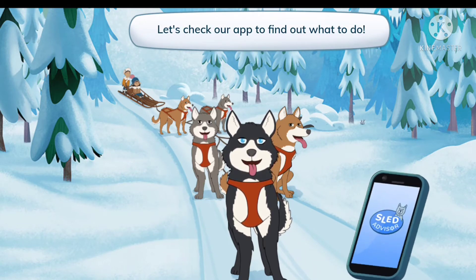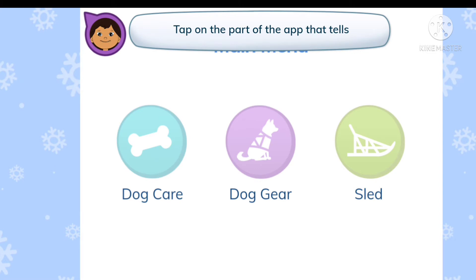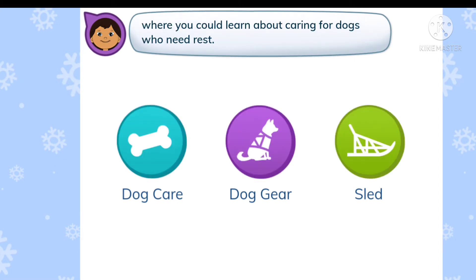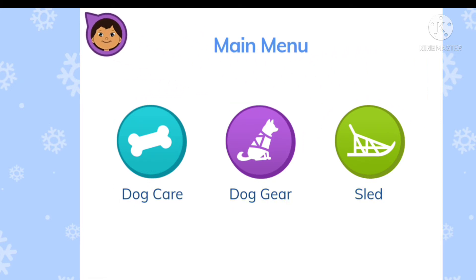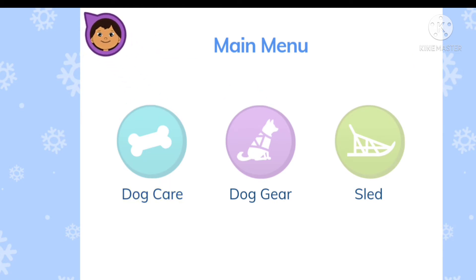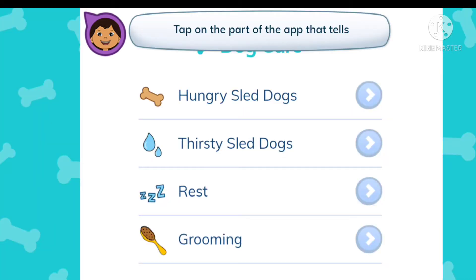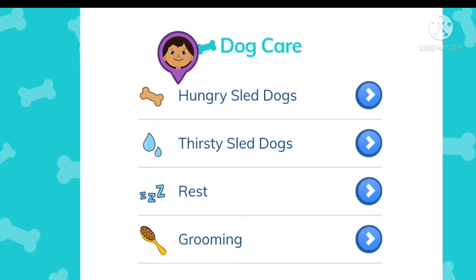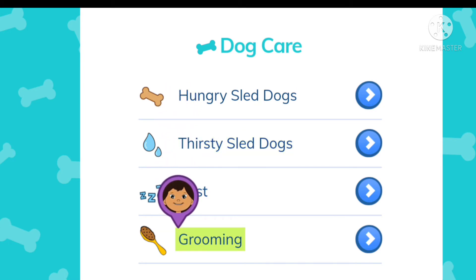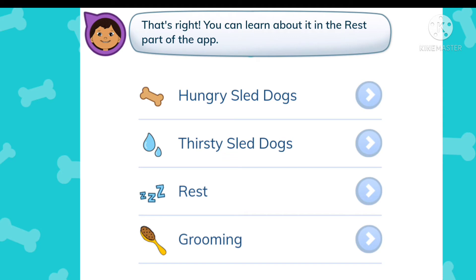Let's check our app to find out what to do. Tap on the part of the app that tells where you can learn about caring for dogs who need rest. Dog care, dog gear, sled — dog care. That's right! You can learn about it in the dog care part of the app. Tap again to find the specific section: hungry sled dogs, thirsty sled dogs, rest, grooming — rest. That's right! You can learn about it in the rest part of the app.